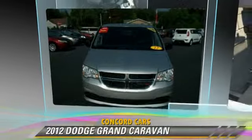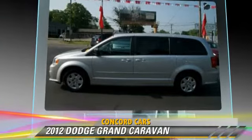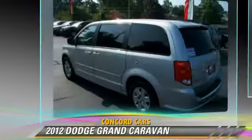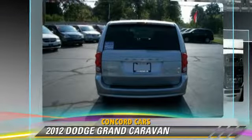The 2012 Dodge Grand Caravan, powered by a 3.6-liter V6 engine with an automatic transmission, this vehicle gets up to 25 miles per gallon.